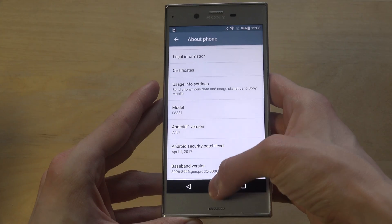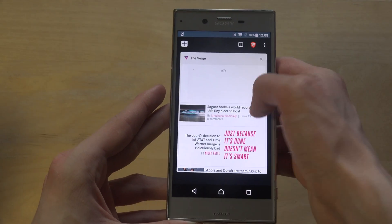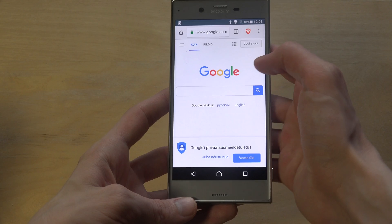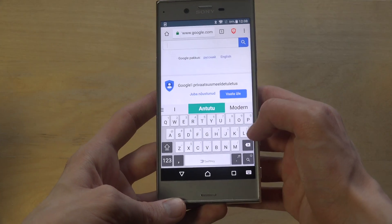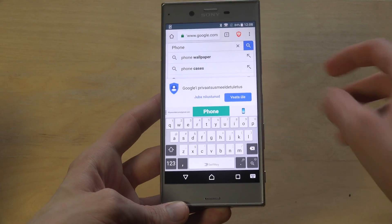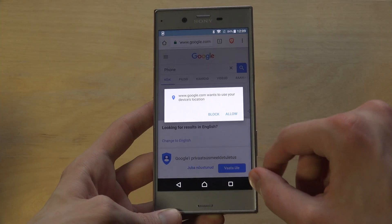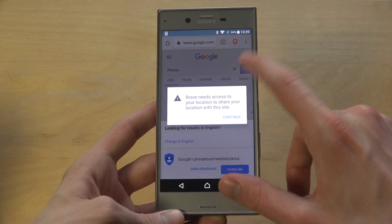It's running Android 7.1.1, so pretty new. I'm going to open up the Brave browser, close out every tab, and start from scratch. It loads up Google very, very fast. Let's type in 'phone' — and the first thing I've always hated with Sony in general is their keyboard. The default keyboard kind of sucks.